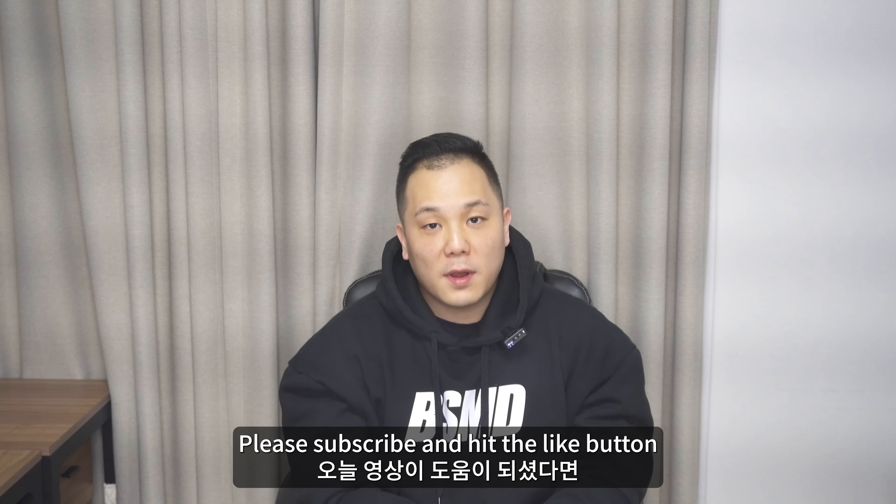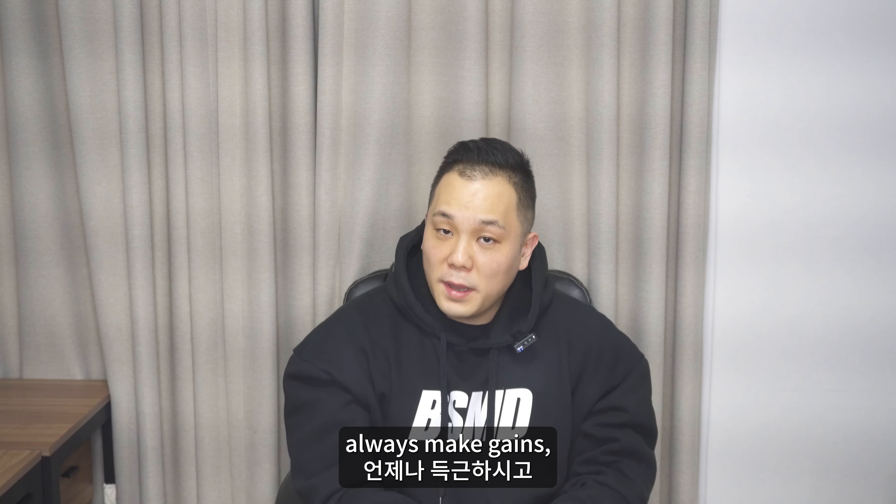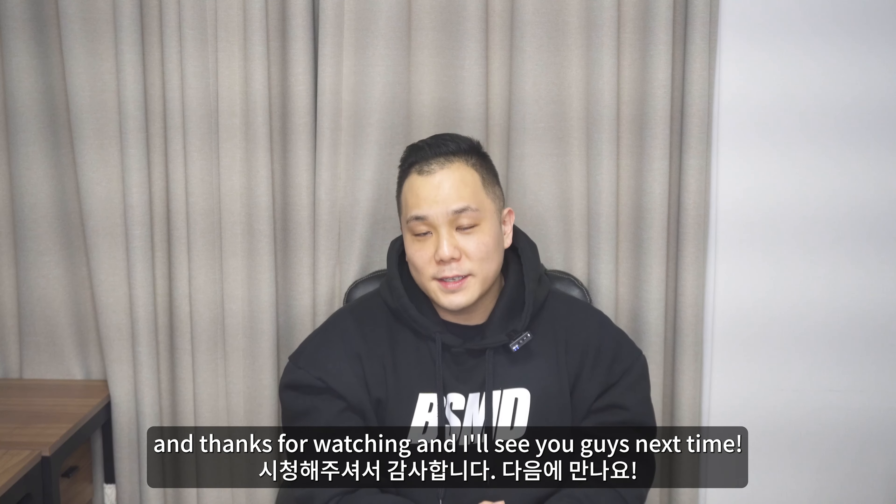Well, that's a wrap for today, guys. Please subscribe and hit the like button if you found this video helpful. Always make gains — thanks for watching, and I'll see you guys next time.